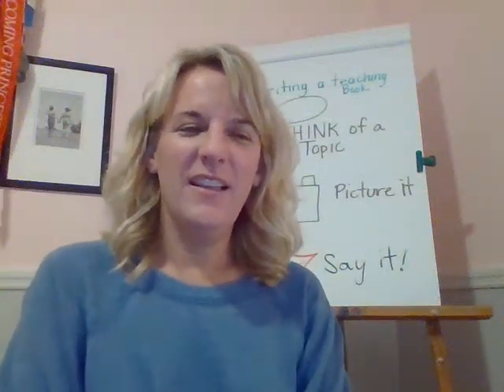Mrs. Freeland here. Today we're going to build on what we worked on yesterday.